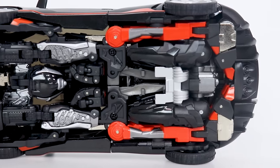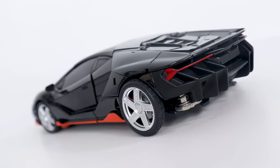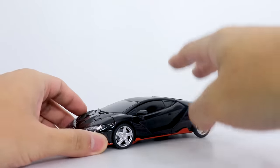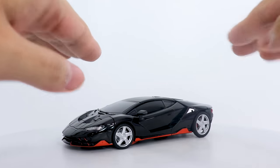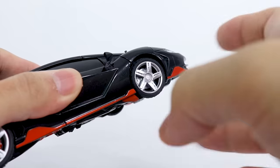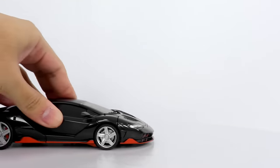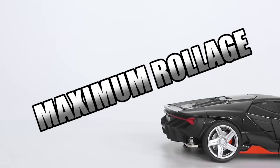You'd think that with so much junk underneath, and the fact that the car is so low to the ground, he'd have a hard time rolling. Yes, but not for the reasons you'd think. The rubber tires are actually elevating the car just enough to clear the kibble, but the wheels are not the most loose, which is obviously gonna prevent maximum rollage.